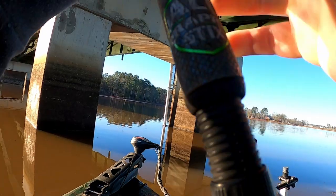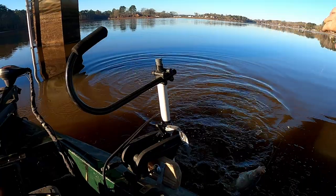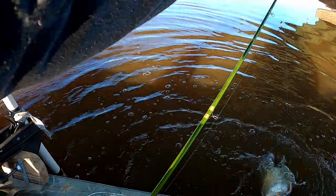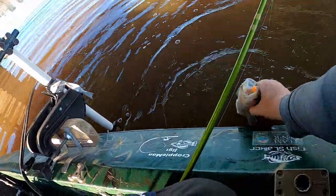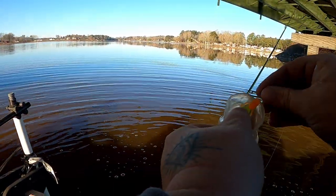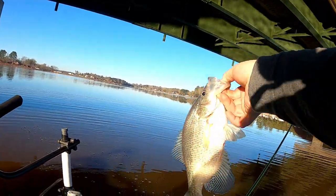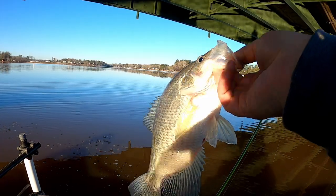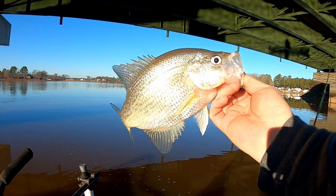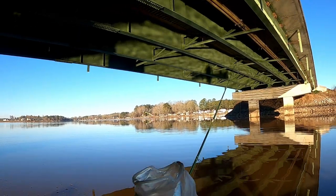Got it. Giant crappie, dude. Frequent toad, man. Welcome to pre-spawn, guys. Right there on the roof of the mouth. That's probably pound 80, give or take. 13, 14-inch fish. First one of the day. Frequent fatty. Oh, that's a taco right there.